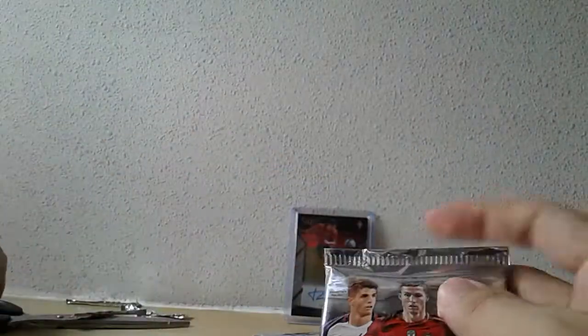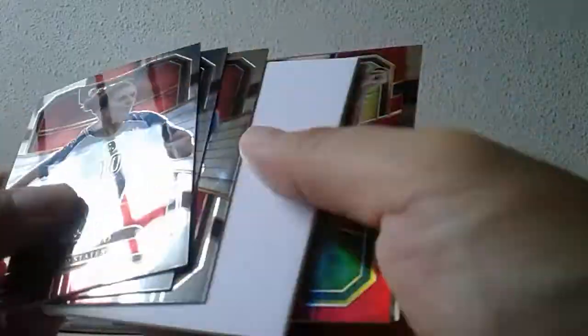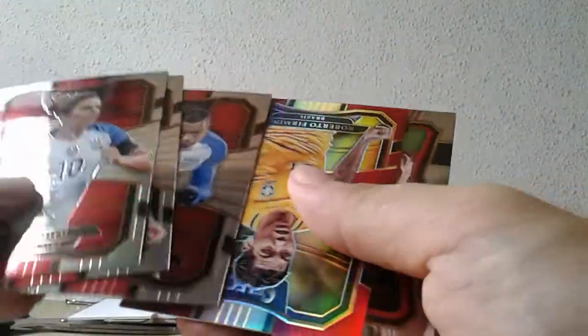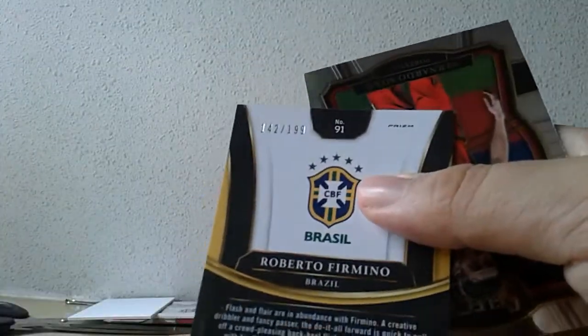Now I'm wondering — is this Luis Figo a case hit autograph? I know Alessandro Del Piero is, and I know Thierry Henry is also a case hit auto — those are the two Historic Signatures case hits that I know of. But Luis Figo, I'm not so sure. Oh, this is nice — Roberto Firmino red, numbered to 199. Very nice box.